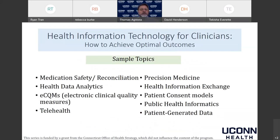Our series has covered topics ranging from medication safety and reconciliation to telehealth to health information exchange. We have some upcoming topics that will include patient-generated health data and perhaps precision medicine as well.